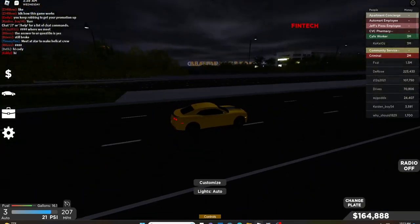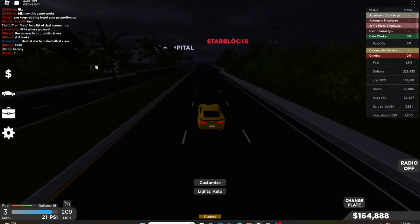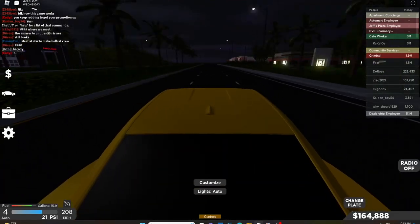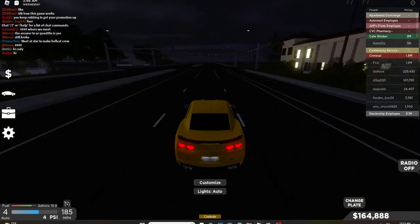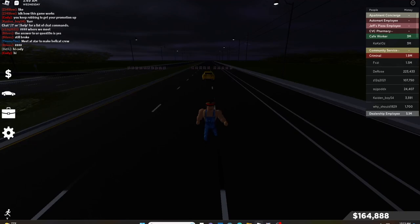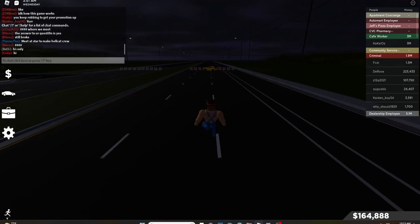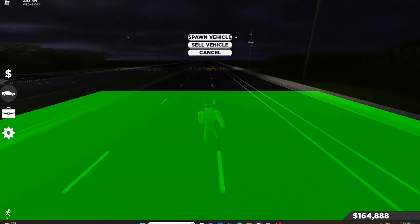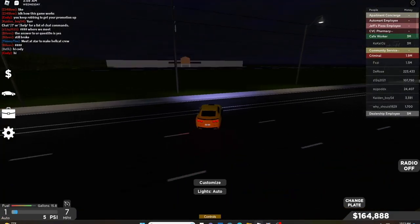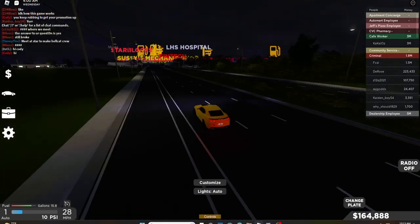207, 208, 209, 210. So, 210 miles per hour. Ladies and gentlemen, we have 207 miles per hour. The cars are pretty fast. The acceleration sucks, to be honest.